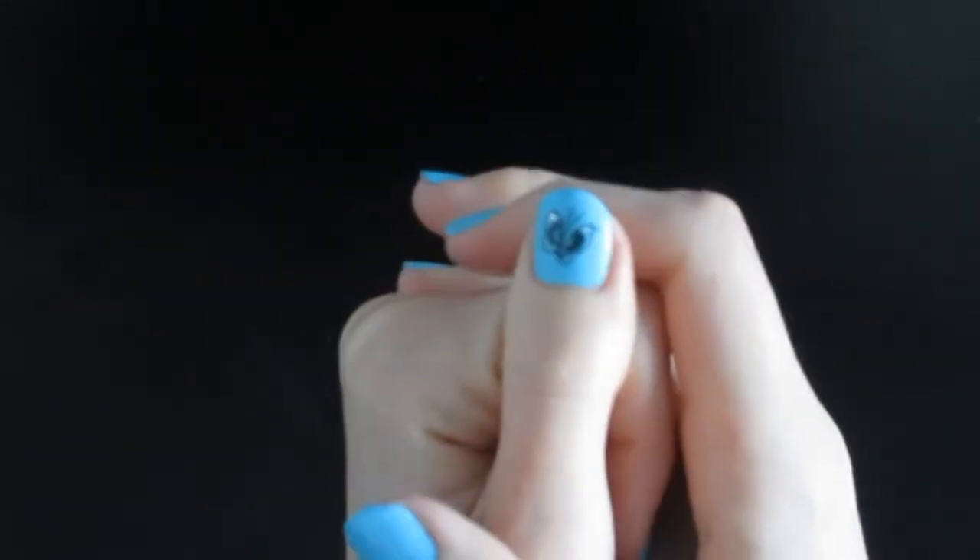I actually tested the durability of these stickers by going swimming after applying them, and my nail polish actually started coming off but the stickers pretty much stayed in place. I had two nails where I didn't apply enough top coat so a little piece of the sticker came off, but just a few of the stickers are very fragile. Most of them are fairly durable.